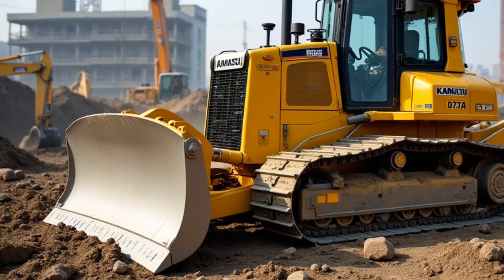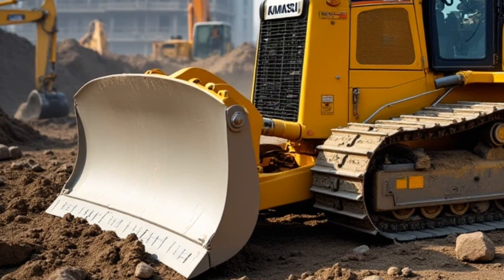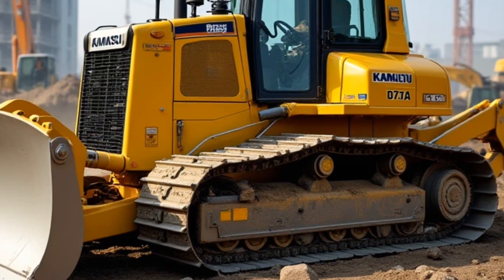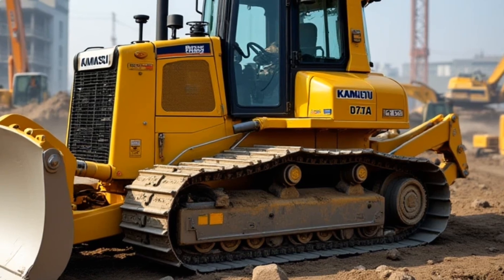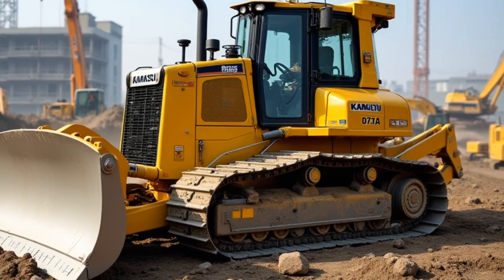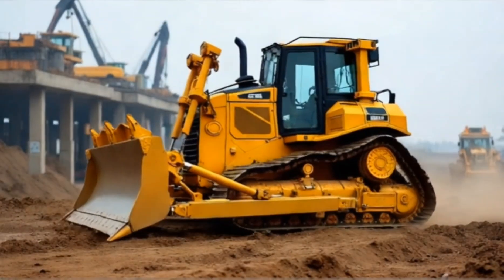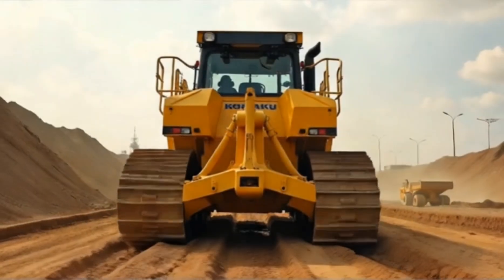As we wrap up, we want to thank you for watching and for sharing our passion for incredible machines like the Komatsu D575A. If you enjoyed this deep dive into the world's largest bulldozer, make sure to like, subscribe, and hit the notification bell so you never miss an episode. We'd love to hear your thoughts in the comments — what do you think of the D575A, and are there other machines you'd like us to feature? Until next time, keep exploring, stay curious, and remember: timing is everything. This is Otto's TimeRite, signing off.